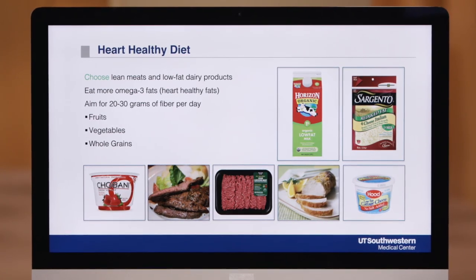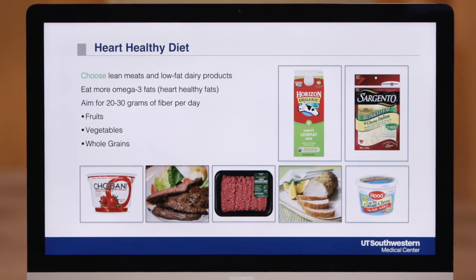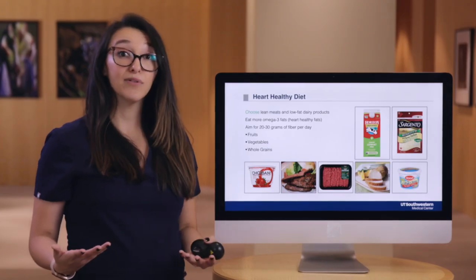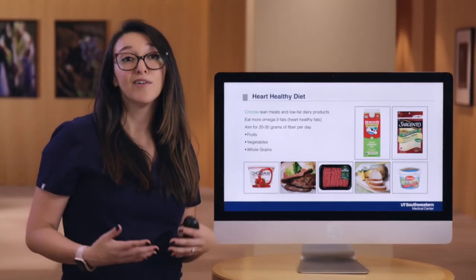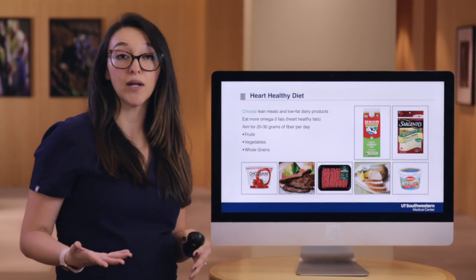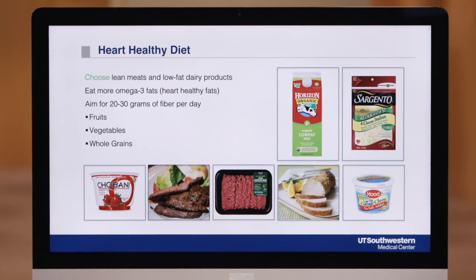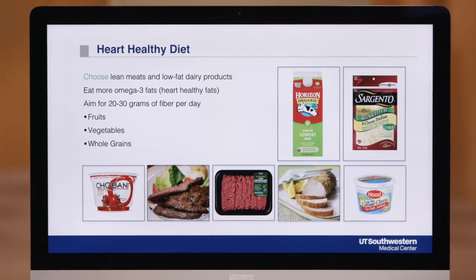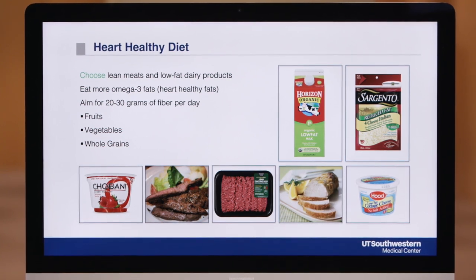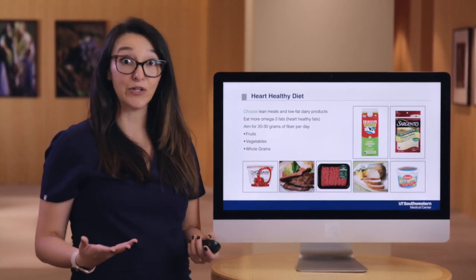You'll also want to increase omega-3 fats in your diet. Omega-3 fats can reduce your triglyceride levels and may help improve your HDL or good blood cholesterol levels. Omega-3 fats are found in cold ocean fast-swimming fish like tuna, salmon, and mackerel, but also in some plant-based products like flaxseed or flaxseed oil and walnuts. Finally, you'll want to make sure you have a diet high in fiber, which can help lower your LDL or bad blood cholesterol. Fiber is found in fruits, vegetables, whole grains, dried beans, and legumes.